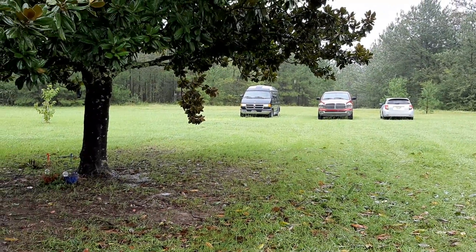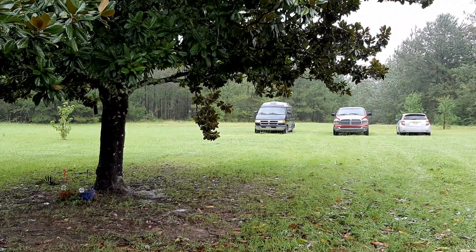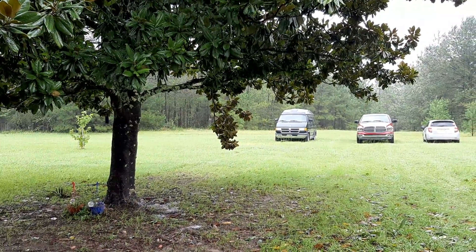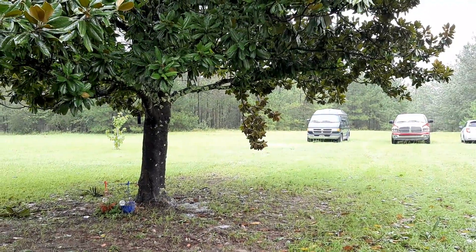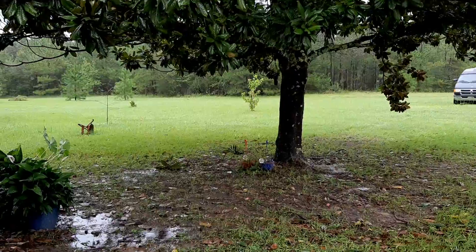Just showing a little bit of the damage from Sally. We didn't get much here. This is in North Mobile County out in the country, and so we got one limb there — you can see it in the middle — off of our Magnolia tree, and we've got some small limbs down.